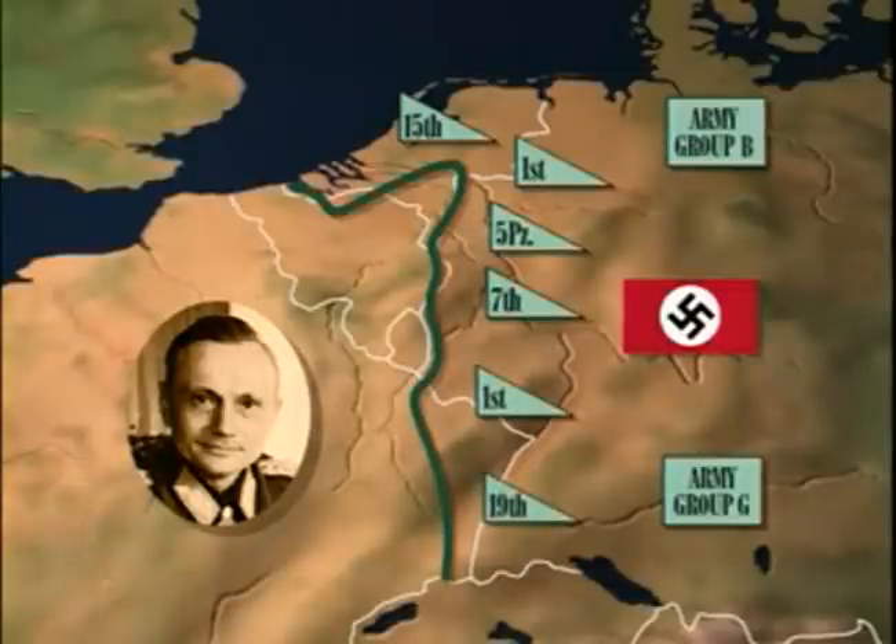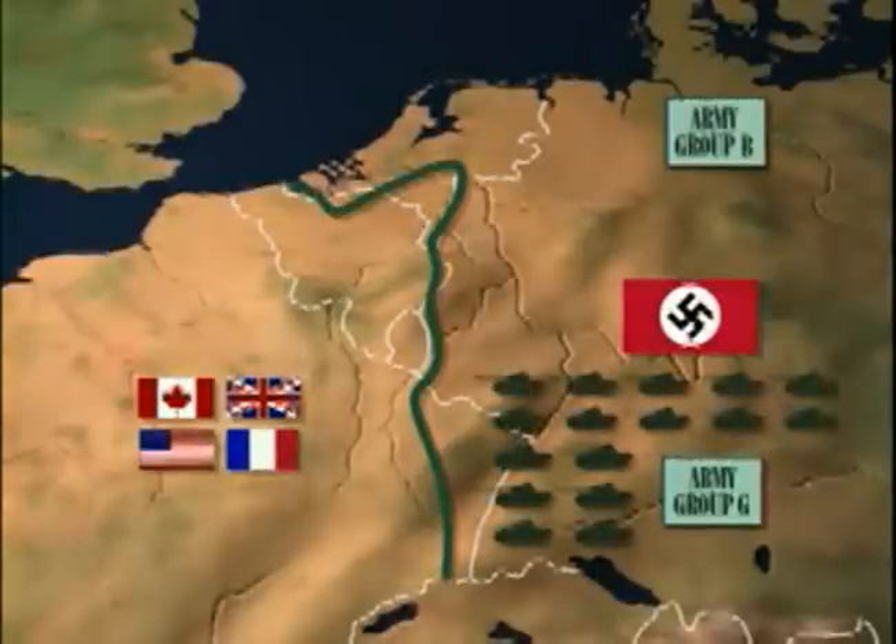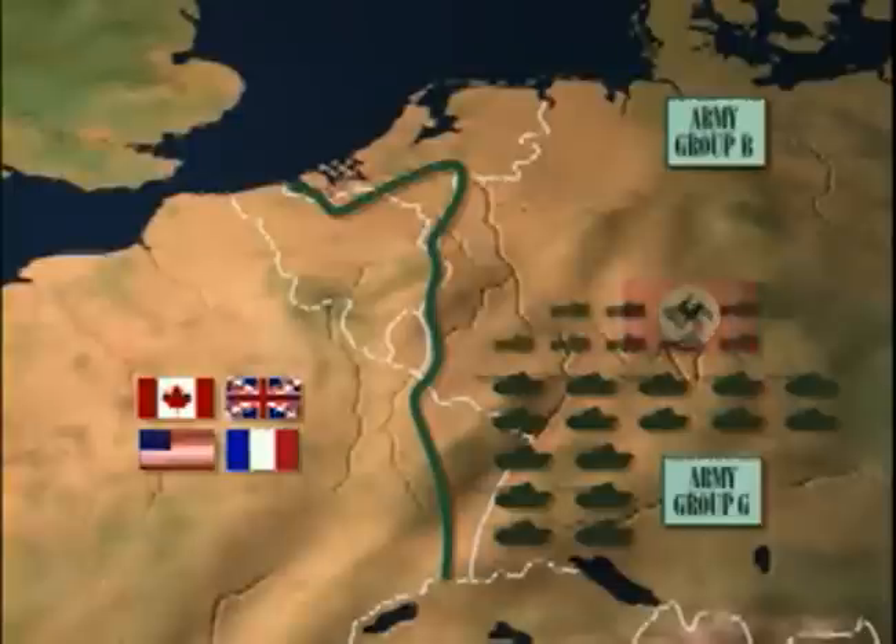Altogether, the two German Army Groups on the Western Front had six panzer divisions, along with ten independent panzer brigades, nine motorized infantry divisions, and 46 infantry and parachute divisions.